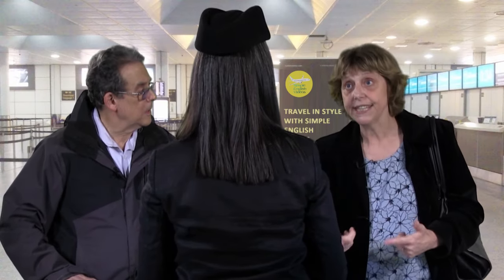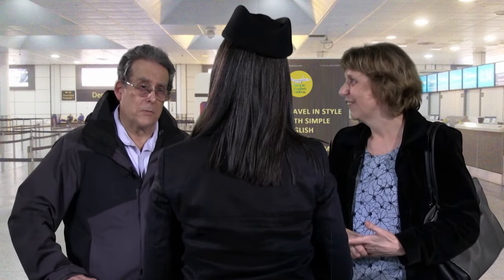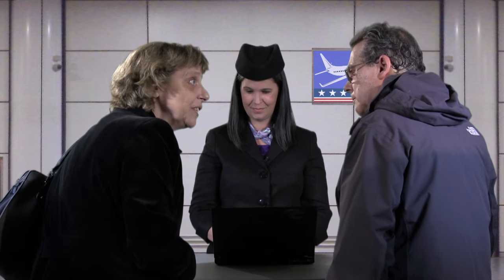Can you check our bag through to Recife? No, I can't. You'll need to pick it up in Rio to go through customs. And then we have to check it in again for Recife. That's right. How much time do we have? How long is our layover? About two and a half hours. That's plenty of time.